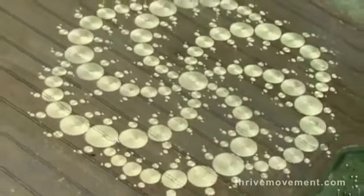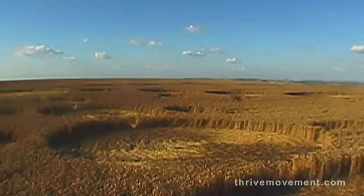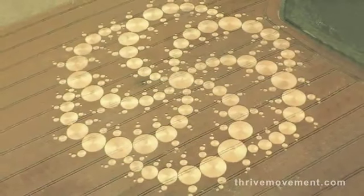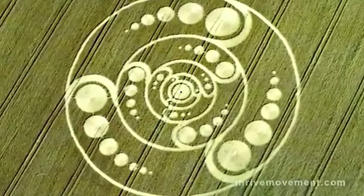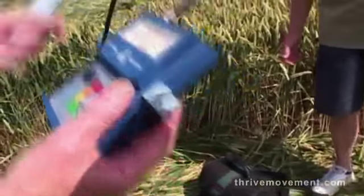Could hoaxers have created all 5,000 of these patterns? Could a few people with ropes and boards have created something as complex and beautiful as this, made in the dead of night in a driving rain and leaving no footprints in the soil? The electromagnetic field over the area where the crop has been laid down is often electrostatically charged, and some of these areas are littered with strange magnetic particles.